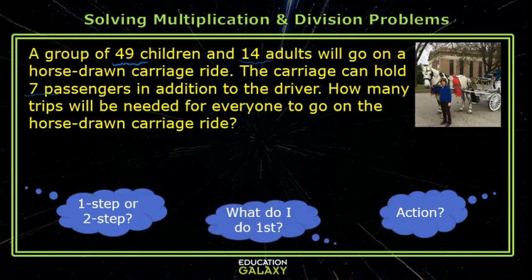Remember, some questions to ask are: is this a one-step or a two-step problem? What do I do first if it's a two-step? What is the action of the problem? Before we can figure out the number of trips it will take to carry everyone, we need a total number. So this is definitely a two-step problem and we have to get the total first.